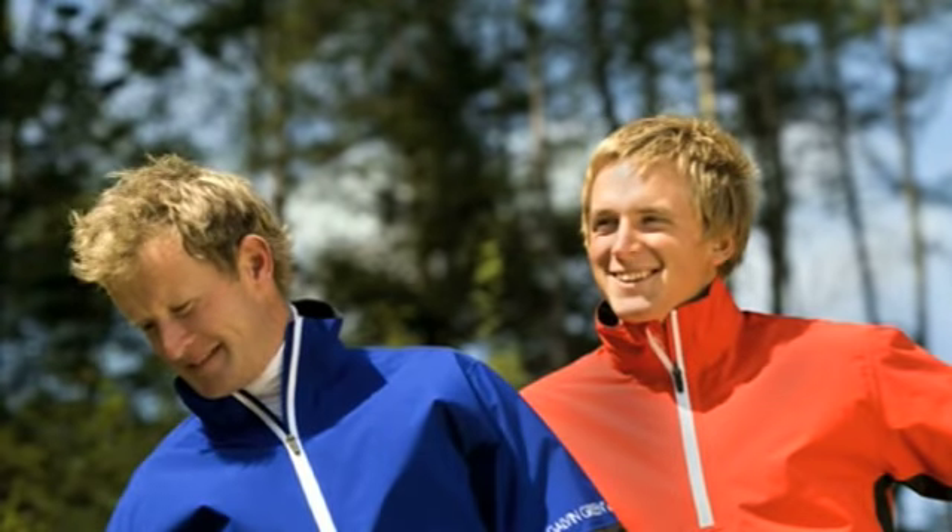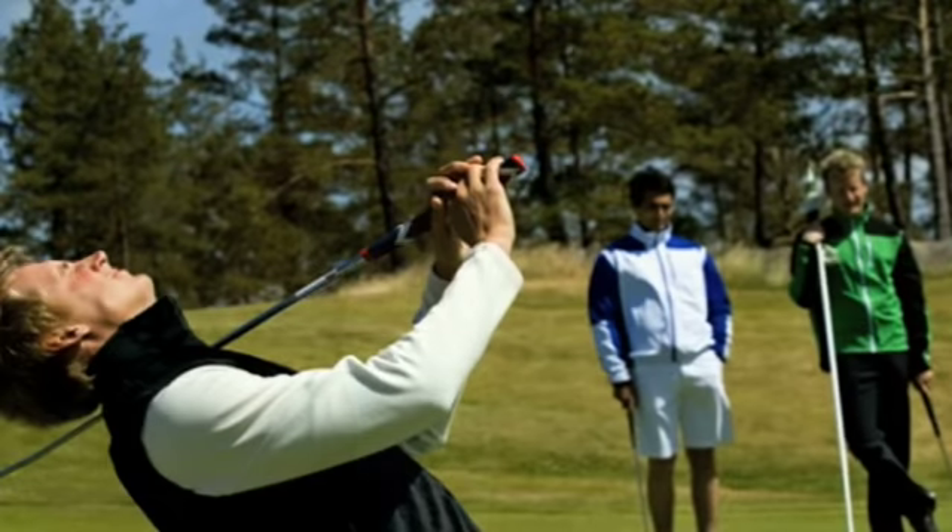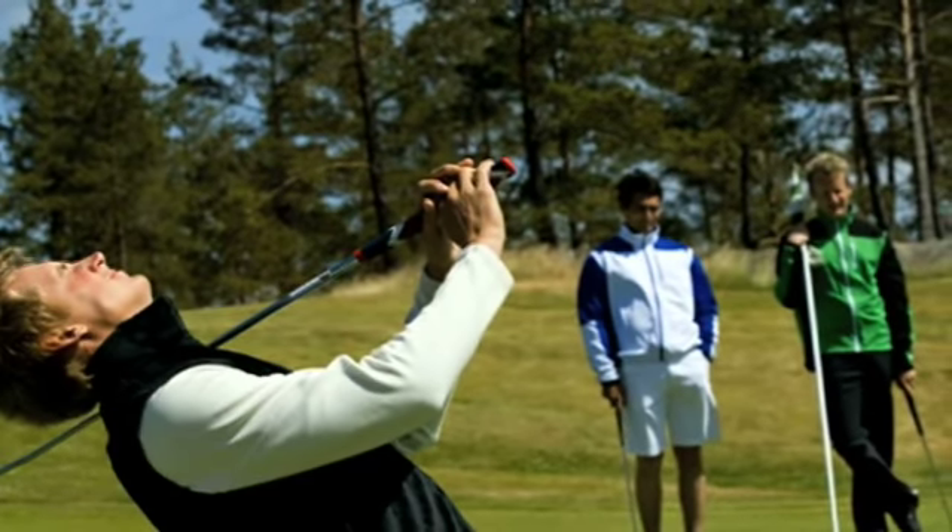But now, new concepts in fabric technology and design mean that what you wear can not only make you look good both on and off the course, but also improve your game by keeping you fresh, alert, dry and warm.